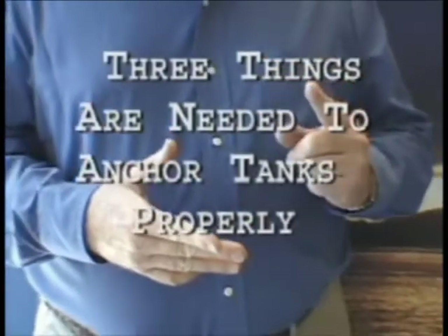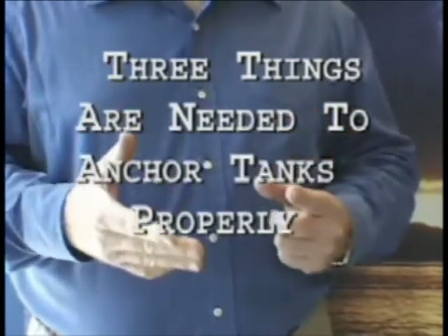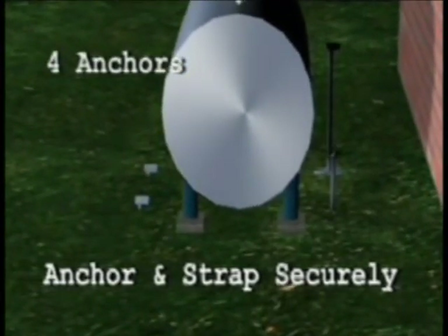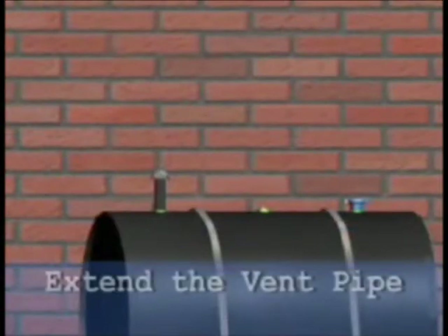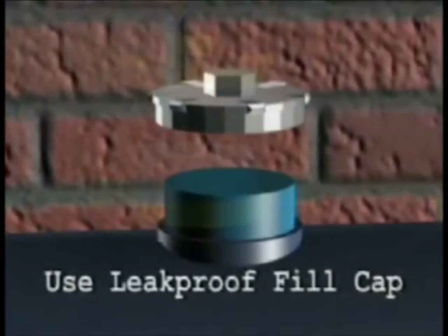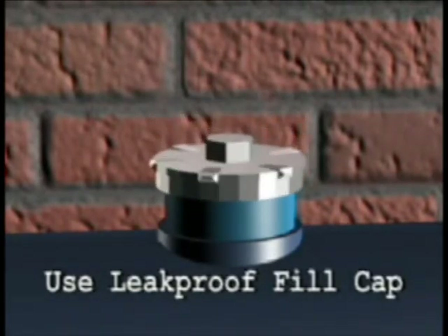The three things you have to do to have a flood-proofed tank are: first, anchor the tank; second, extend the height of the vent pipe above the expected flood height in your area; and third, change the fill cap to a tight-fit gasketed screw-on cap that won't leak. You can access the same suppliers that provide mobile home tie-down products to tie down fuel tanks. It's very easy to do.